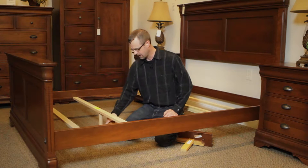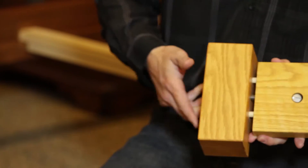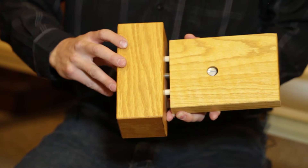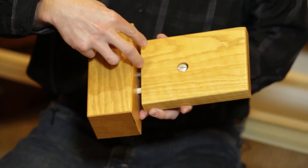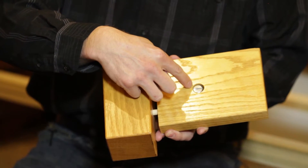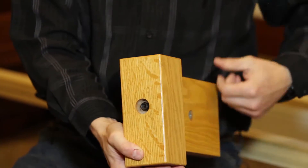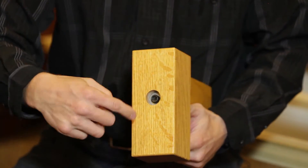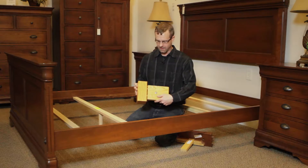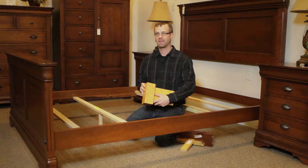I want to also look at the side rail and how it fits to the foot or headboard. We have two dowel pins, and then there's an anchor bolt which goes into what we call a barrel nut. When we tighten it up, we use an allen wrench and tighten this up here — snugs it together — and when that's all tightened down, there's no way that it can wobble.